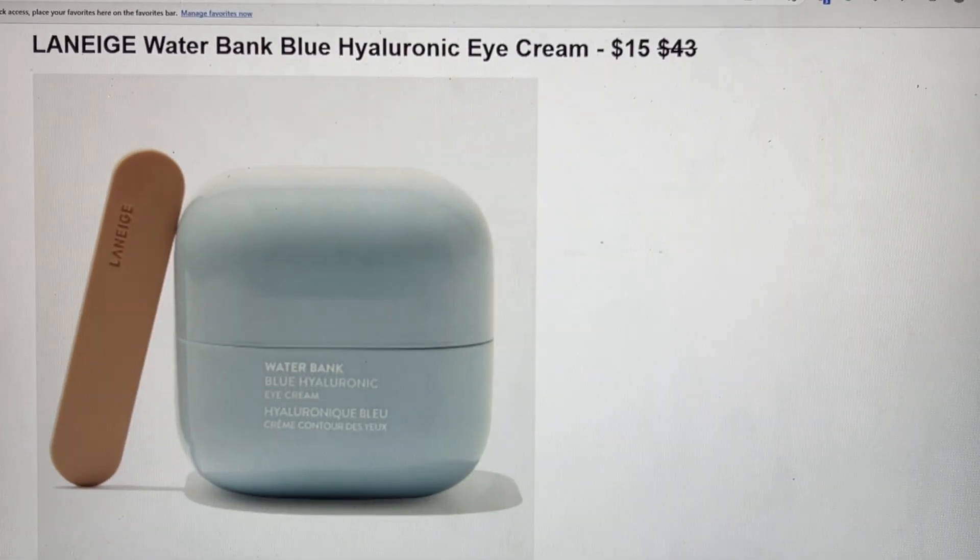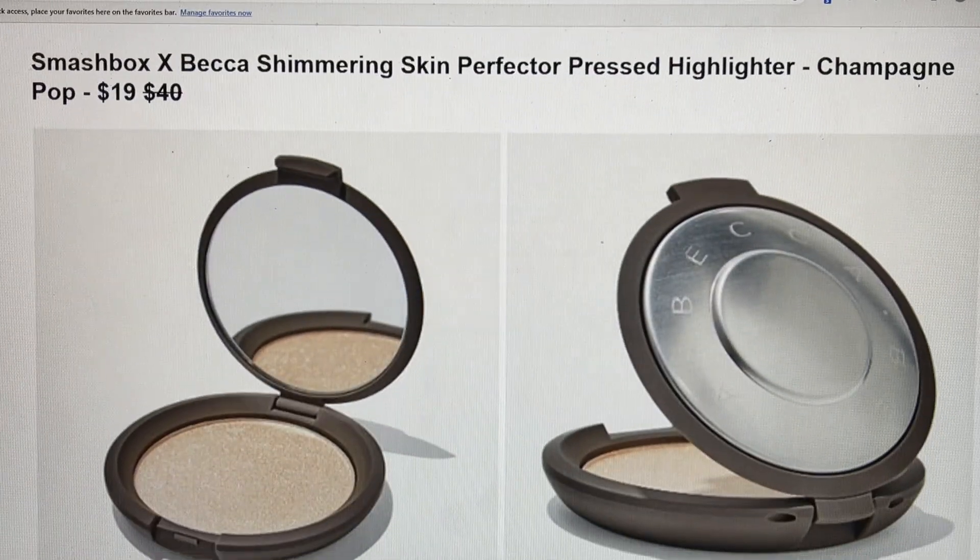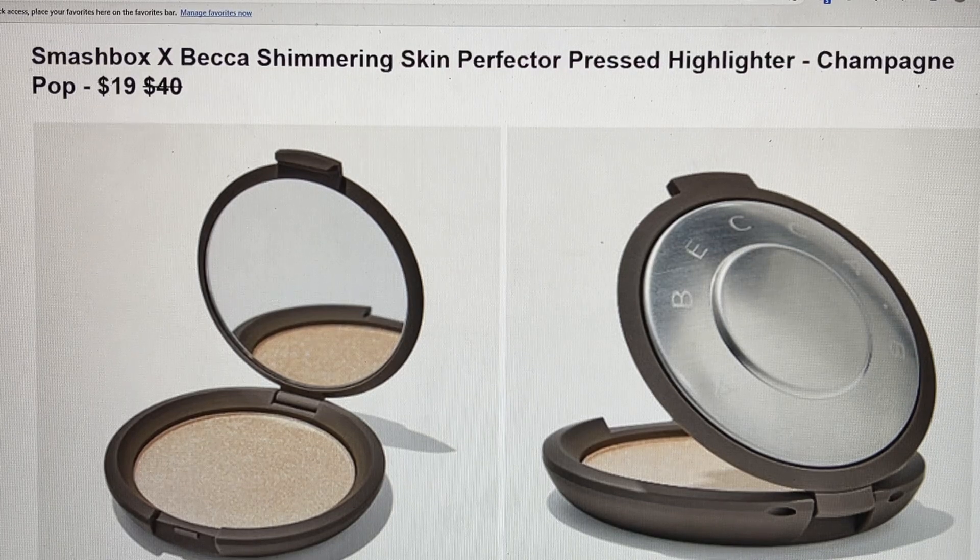We have another item from Laneige — the Water Bank Blue Hyaluronic Eye Cream. It's exciting to see so much from this brand! It's normally $43 and on sale in the boost for $15. If you need a little extra help looking awake and refreshed, this cooling eye cream reduces the look of puffiness and the appearance of dark under-eye circles. The size is 0.80 ounces. To use: dab the eye cream around your eye area with your ring finger, AM and PM as needed. Website is laneige.com, no shipping restrictions.